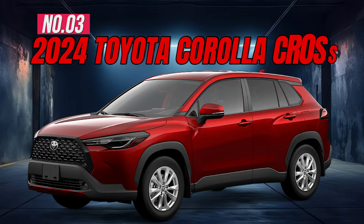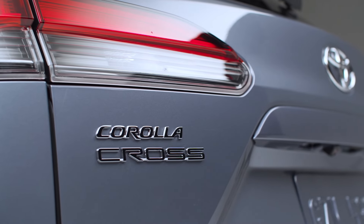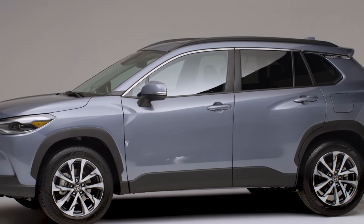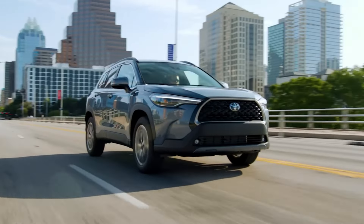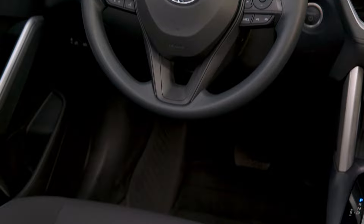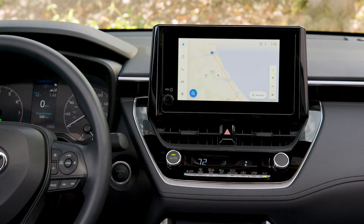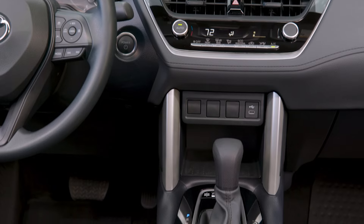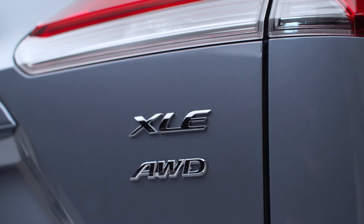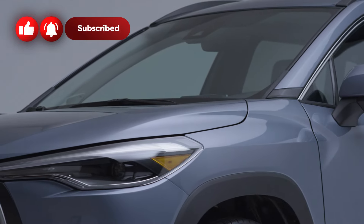Number 3: 2024 Toyota Corolla Cross. As its name suggests, the 2024 Toyota Corolla Cross blends the best qualities of the Corolla sedan and hatchback with a small crossover SUV body style. There's ample cargo space for daily needs and occasional larger hauls, and the ride stays smooth and comfortable overall. It comes equipped with a 7-inch touchscreen, wireless charging, dual-zone automatic climate control, hill-start assist control, 17-inch alloy wheels, and a 169-horsepower engine.